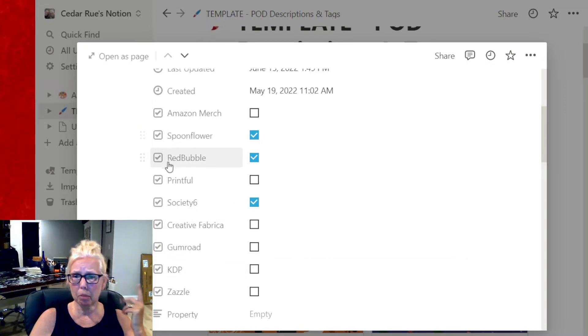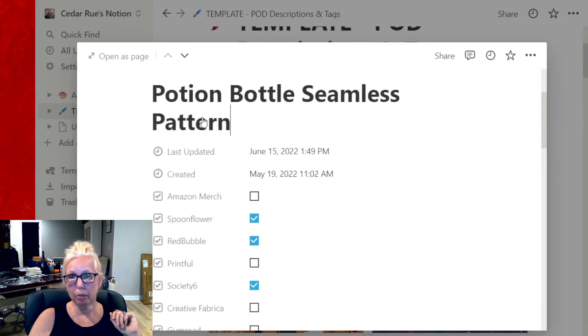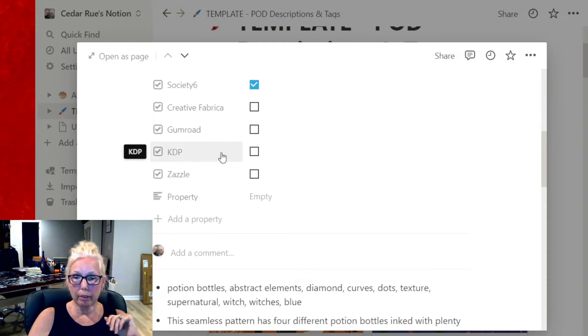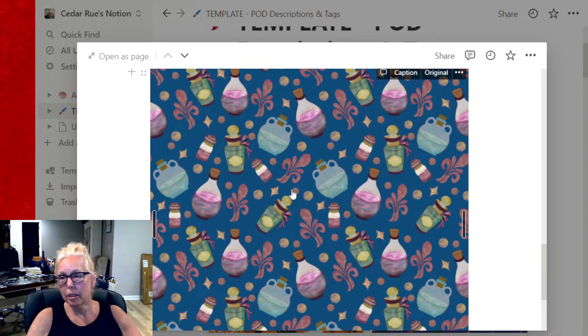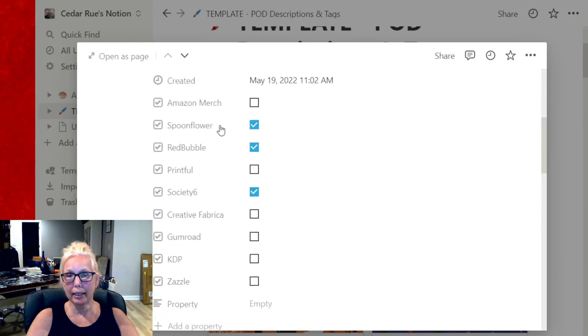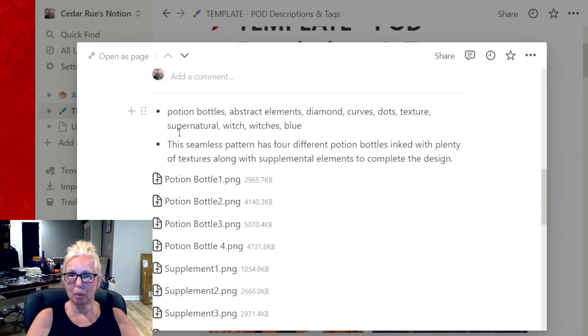Right now I have it on Spoonflower, Redbubble, and Society6. I don't know about Merch by Amazon — they get a little weird about anything, and they may reject it because it's potion bottles. I could make some type of t-shirt out of this, but this is mostly a seamless pattern for totes and pillows. I'm a little more nervous about anything like that going up on Merch.